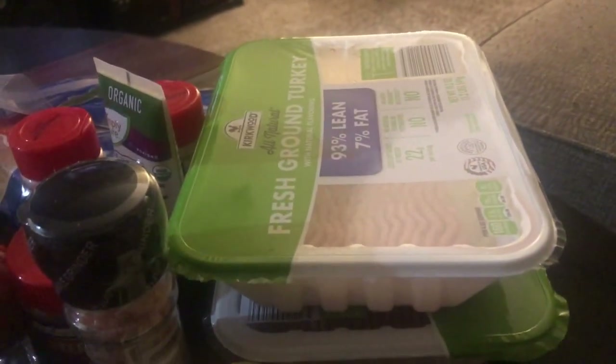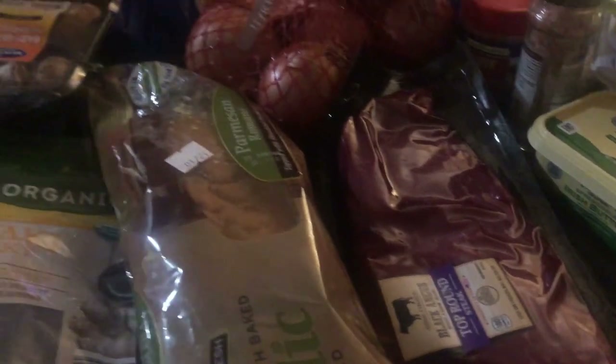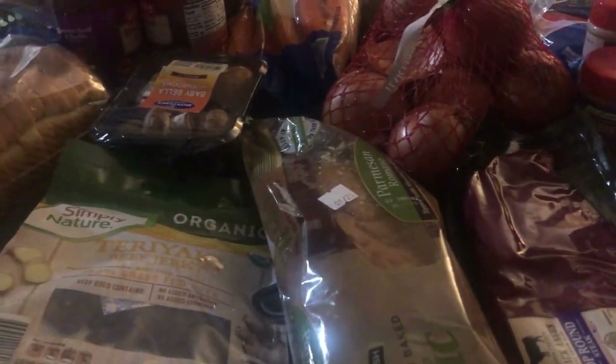Two packages of ground turkey, some butter, and two packages of steak. I also have a bag of potatoes on the side, as well as some aluminum foil and aluminum pans. And this is everything that I got from Aldi today.